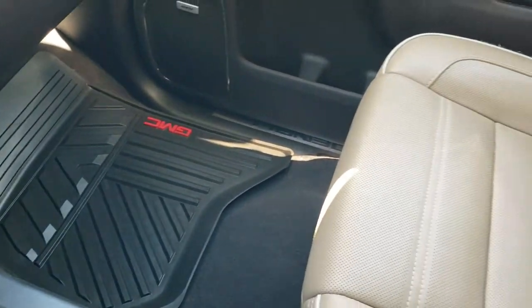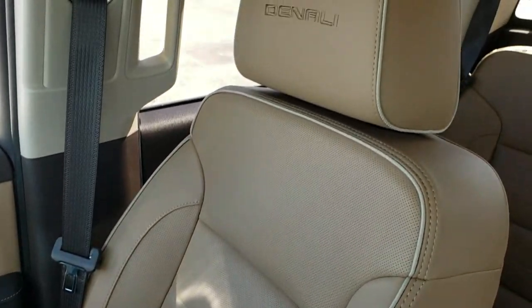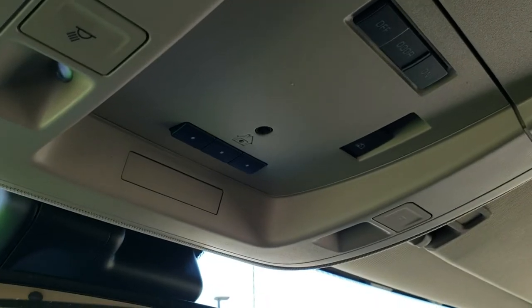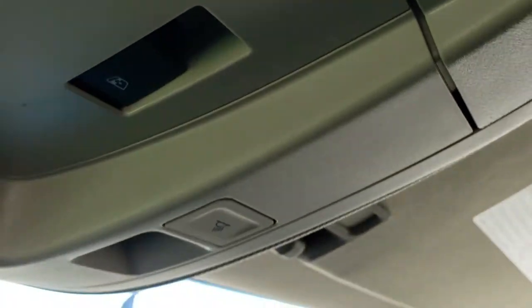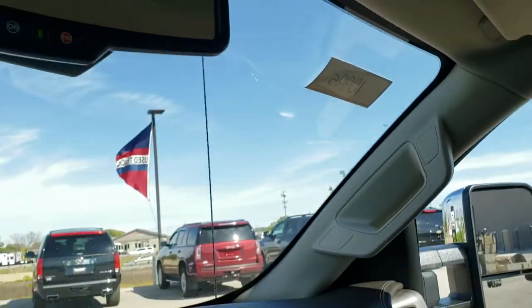The passenger side all-weather floor mat and seat are in excellent condition. This truck has never been smoked in and smells very clean inside. The headliner is in great condition — didn't see any rips or tears. Up here you have your map lights, HomeLink controls for your garage door and security systems, and the power sliding rear window controls.